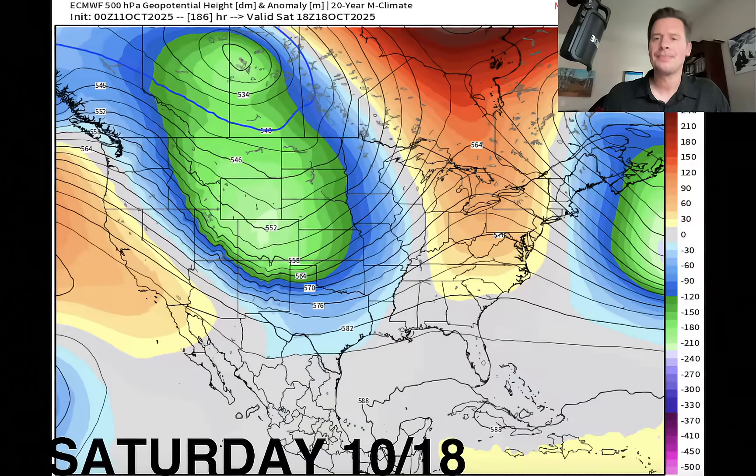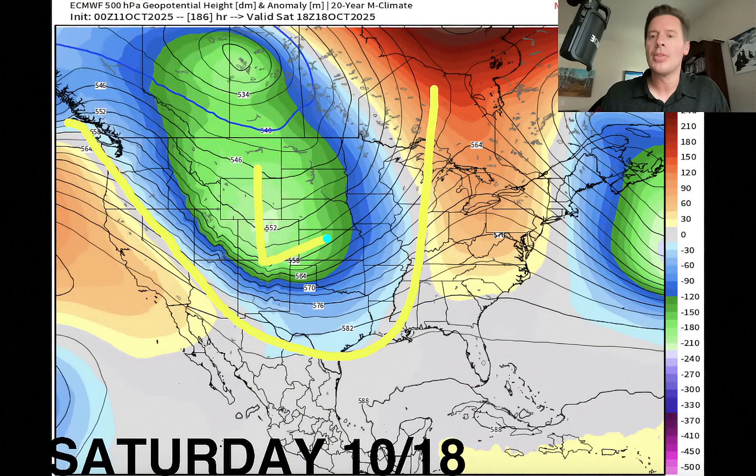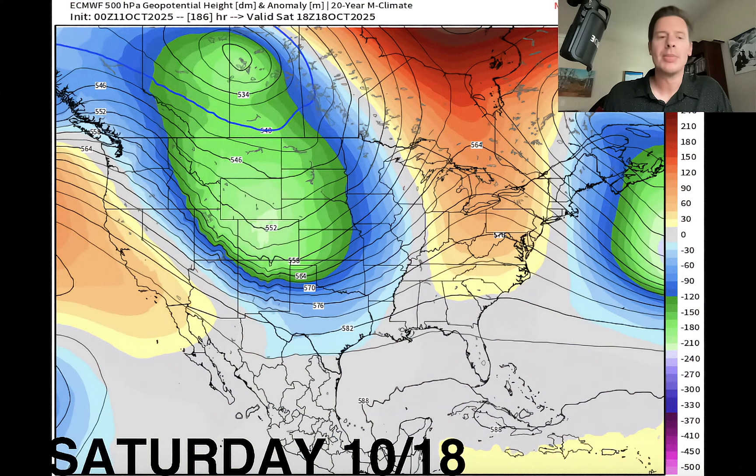Here's the final storm system — and this is a doozy. This is the coldest one. If this verifies, it would be the coldest one we've seen so far. This is really a big dip in the jet, very much looking at lower-than-normal pressures — probably two standard deviations below the norm. If this were to verify, you'd see colder temperatures effectively forcing the rain/snow line down to lower elevations. We would likely be seeing snow to a lot of valley floors. This is the third storm system, around October 18th.